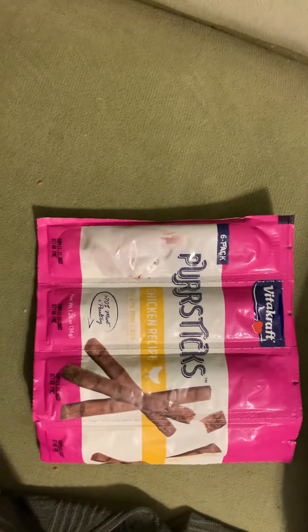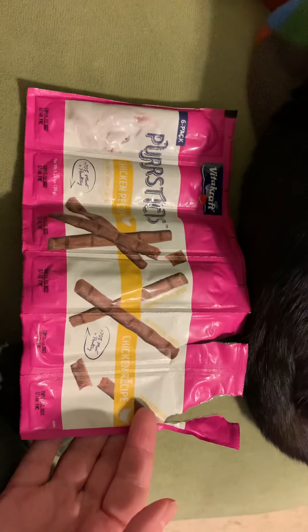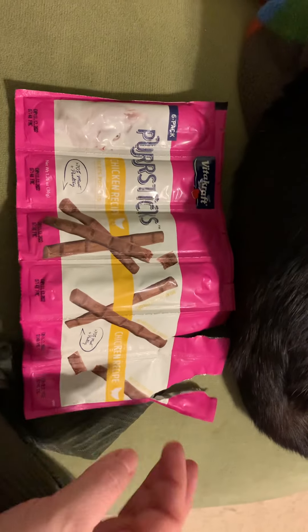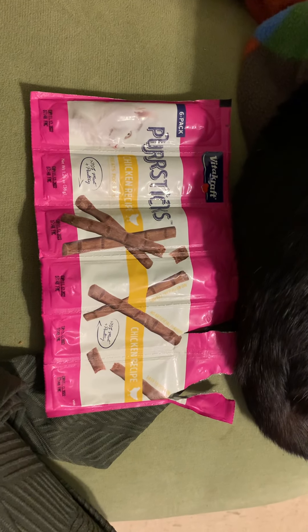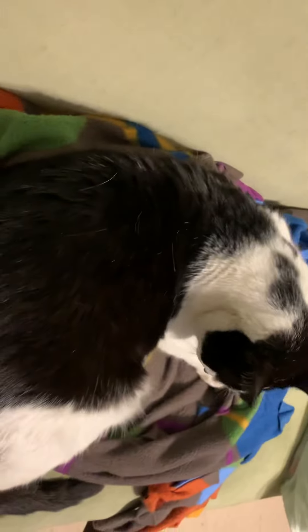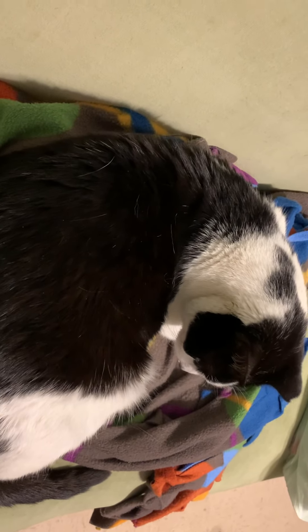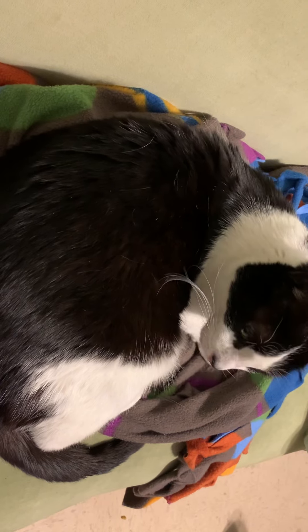He doesn't feel very well today, he's just mopey, so it's Vitacraft chicken recipe — he absolutely loves them. We just brought them home and two have already been eaten between him and Fluffy. I have no shame in saying it: it's Vitacraft, and I have five beautiful cats who need sponsorship for their delicious treats. I'm wondering if he has arthritis because he's just a little mopey today.